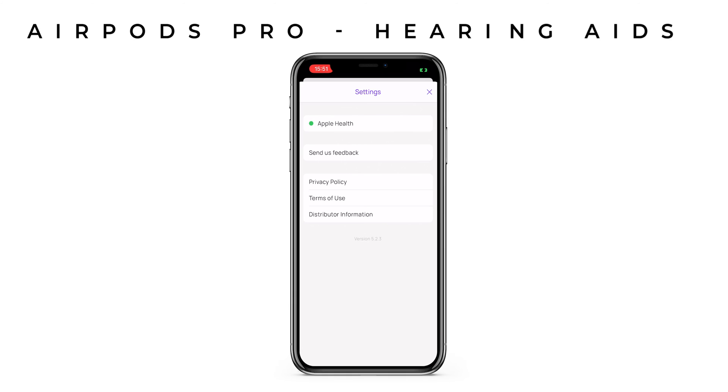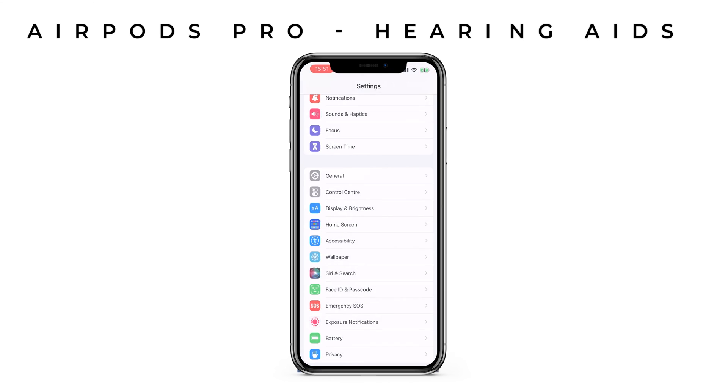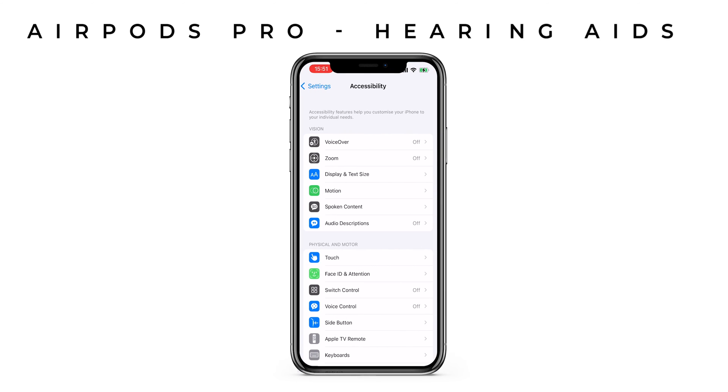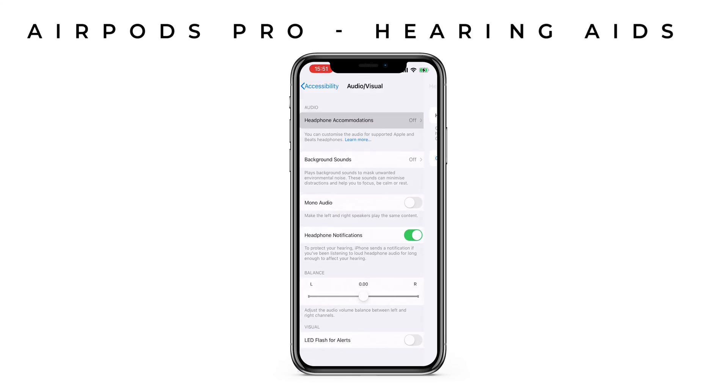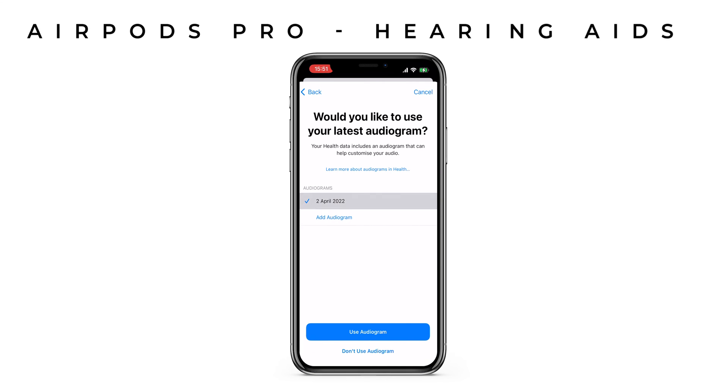This upload should now automatically enhance the output of your AirPods Pro according to your test results. With any sounds being streamed from your phone, such as phone calls, music, the radio or podcasts, your phone will automatically add the appropriate amount of sound at the particular frequency that's necessary to compensate for any hearing loss that you may have.